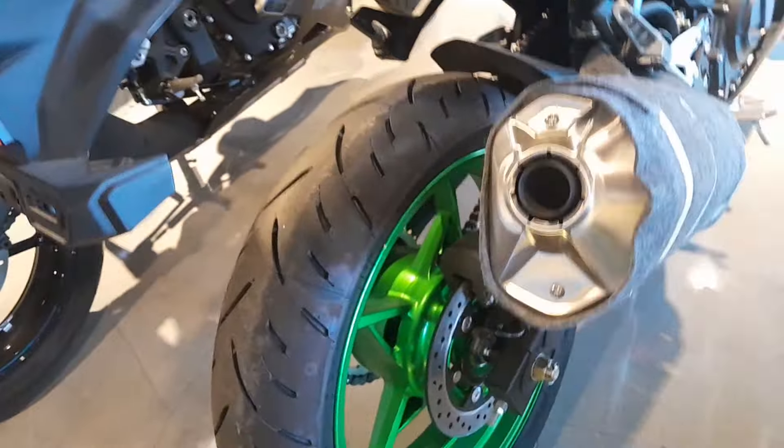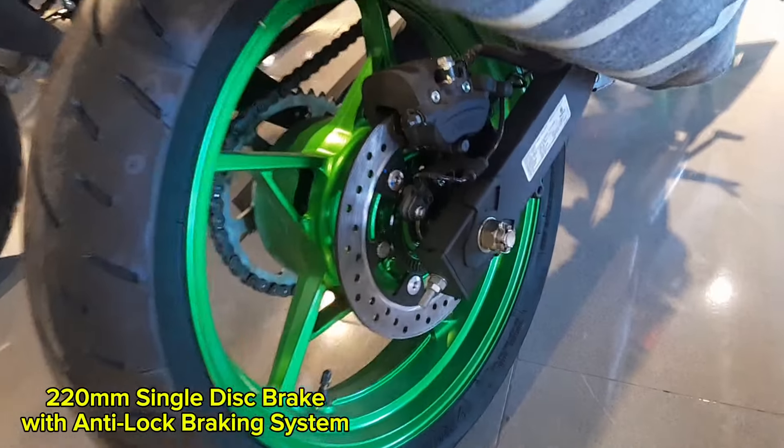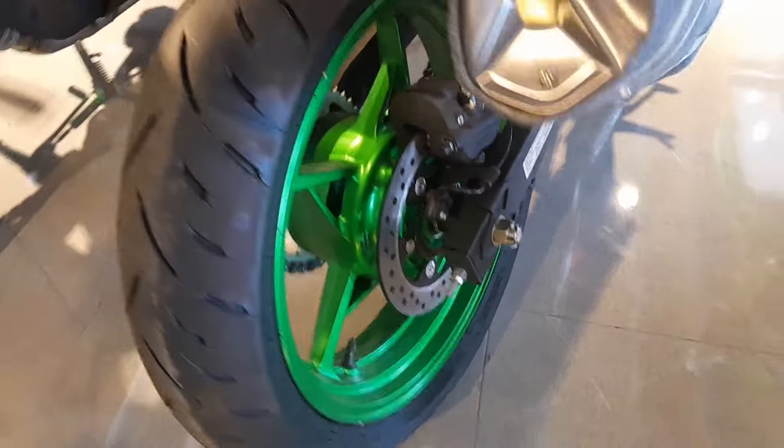It features a 220-millimeter single-disc brake equipped with an anti-lock braking system (ABS) for enhanced safety and reduced risk of slippage during braking.